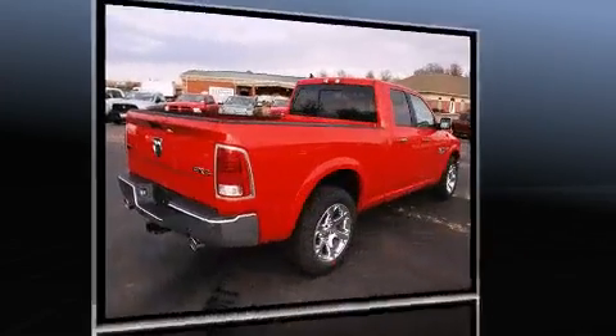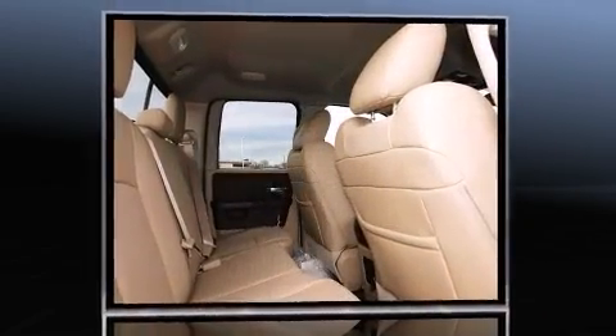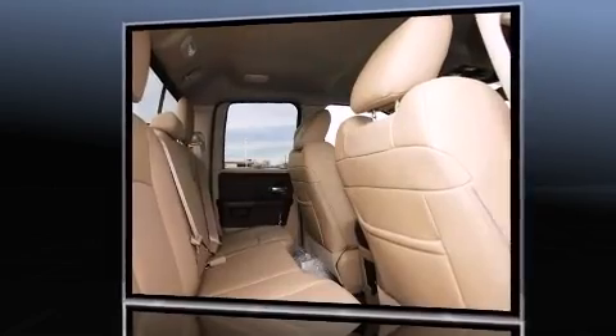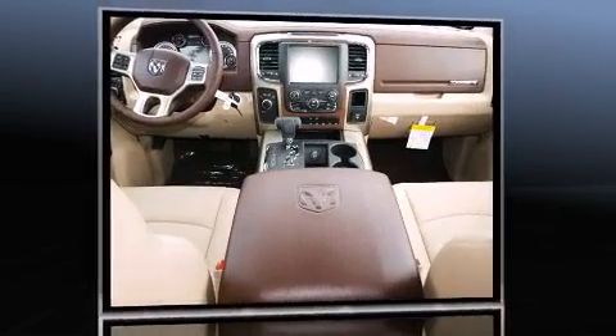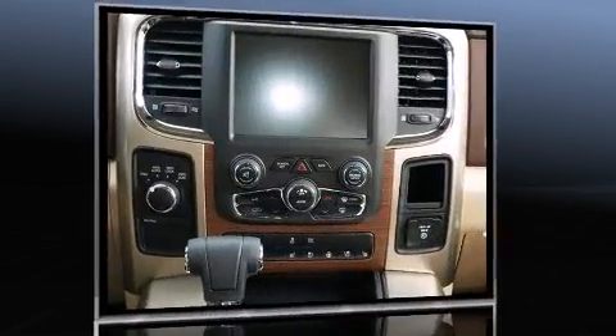A wealth of standard features means that you no longer have to sacrifice, like heated seats, a tachometer, an automatic dimming rearview mirror, automatic dimming door mirrors, power door mirrors and heated door mirrors, and power seats.